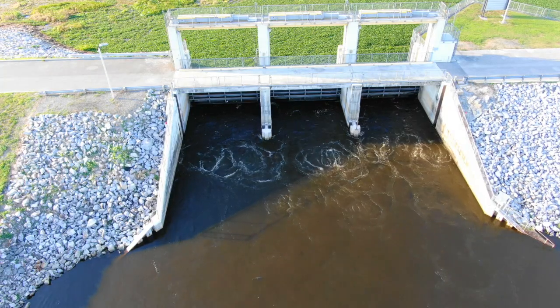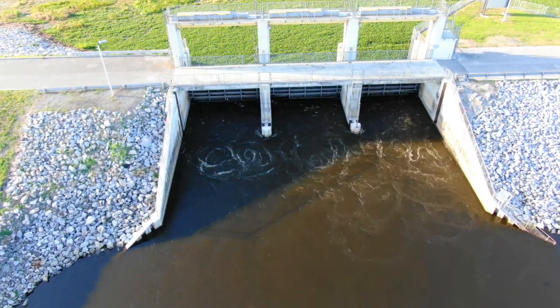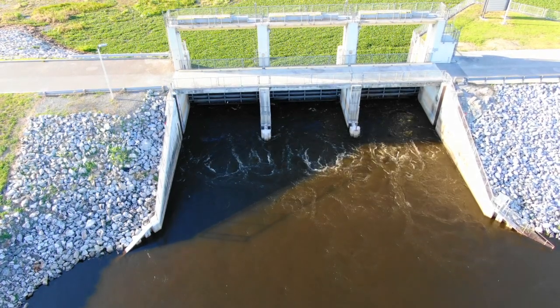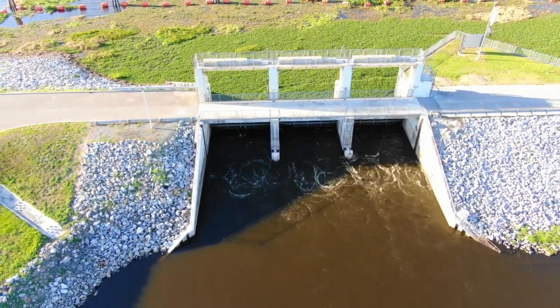This structure is known as the S-65 and is operated by the South Florida Water Management District. It is located at the bottom of Lake Kissimmee on Route 60. There are hundreds of scientists that work at the district, and it is mind-blowing to me that not one of these people think this is a bad idea.